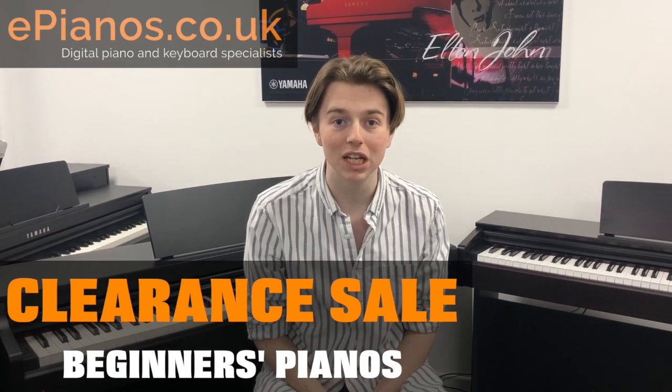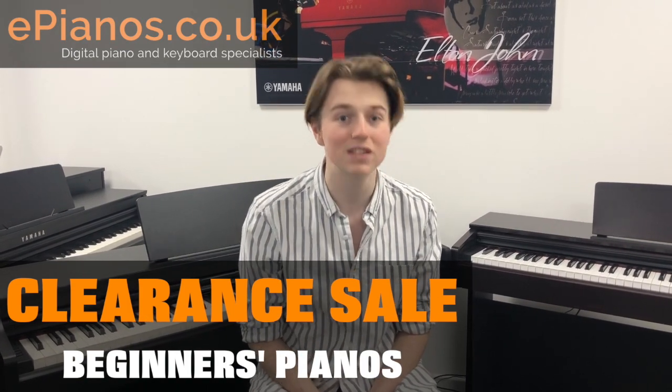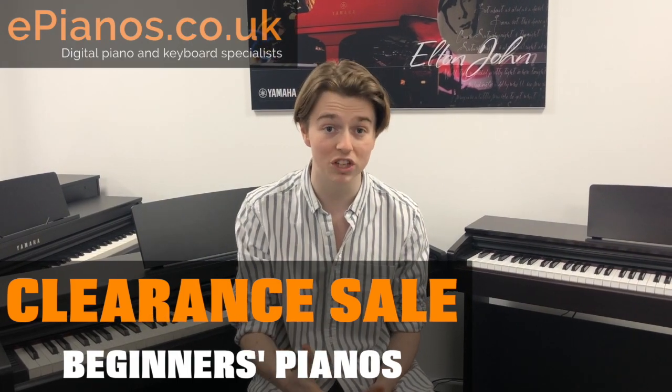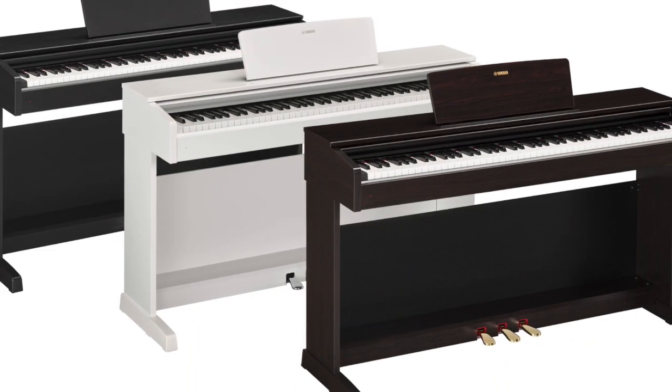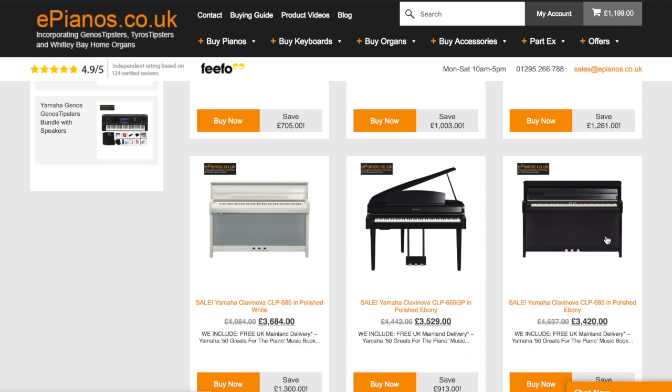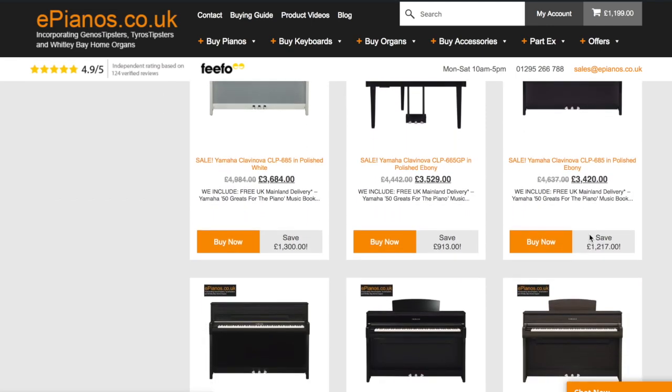Hi, I'm Isaac from ePianos and I thought I'd let you know that we've got some clearance prices on the Yamaha YDP range. We've got the 163, which is the one behind me now, and the 143. They're available in black and rosewood and we've got very limited stock, but there's definitely discounts to be had. Clearance sale on the website now.